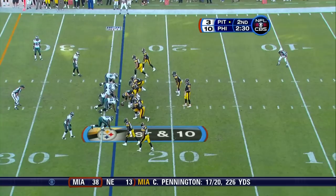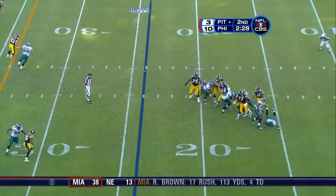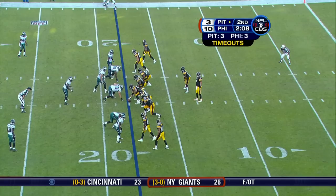The kick by Akers is good. Steelers from the 24. As Roethlisberger is taken down by three Eagles this time.